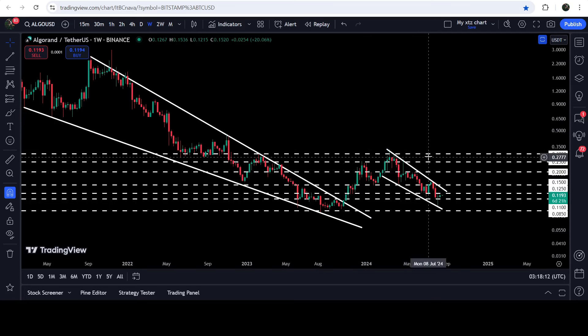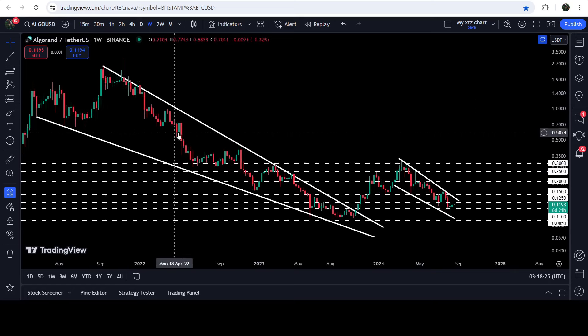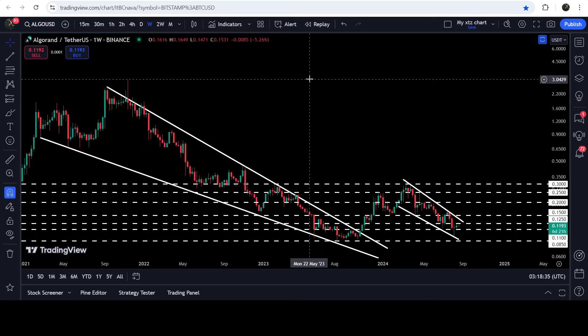To continue the rally to the upside that began in October 2023 after the breakout from this falling wedge pattern, we still need to break out the resistance of 30 cents. After the breakout from this wedge there will be a very high probability that the price may also break out the 30 cents resistance. The long-term technical target for the breakout from this falling wedge pattern can be at the top of the wedge, somewhere between $2.60 and $3.00.